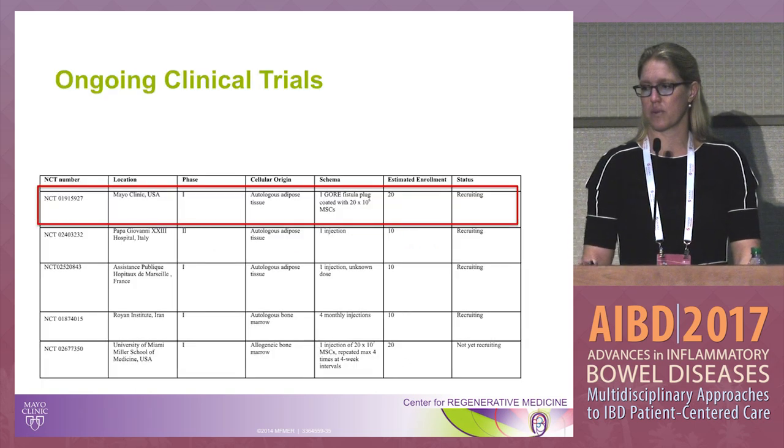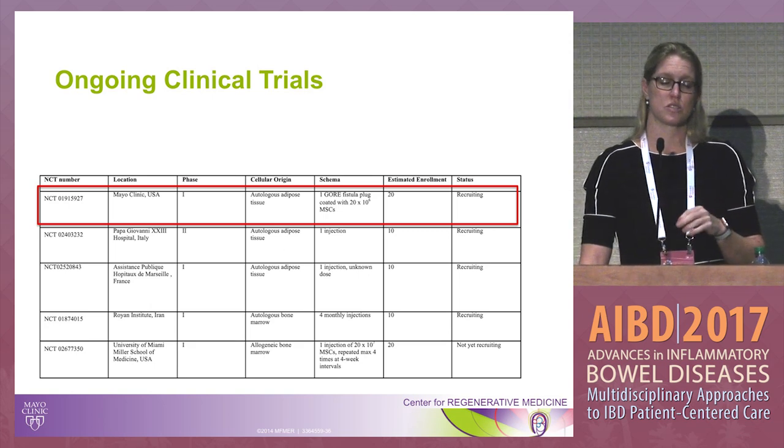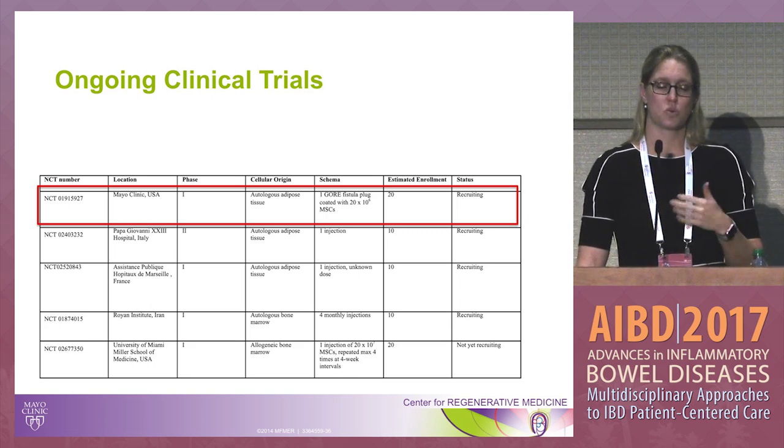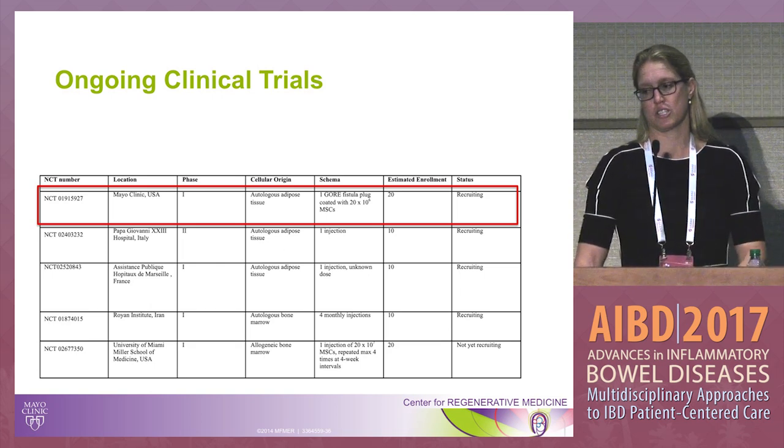At Mayo Clinic, we are now enrolling rectovaginal fistula patients into the plug trial — the same concept, using the plug with 20 million cells, and placing that. We have one patient who was just treated before this meeting.